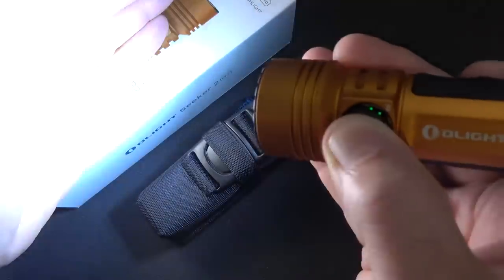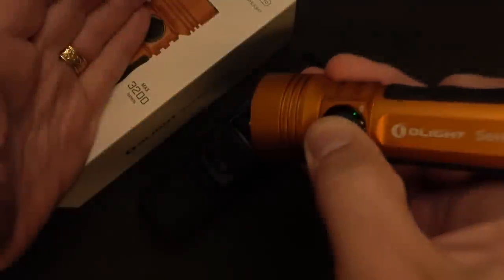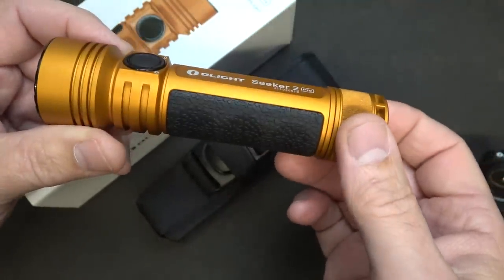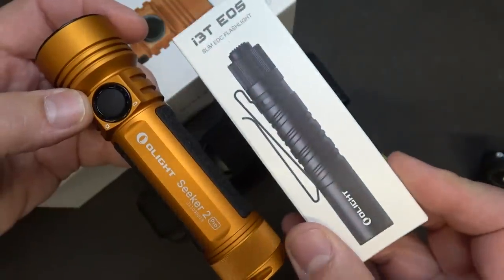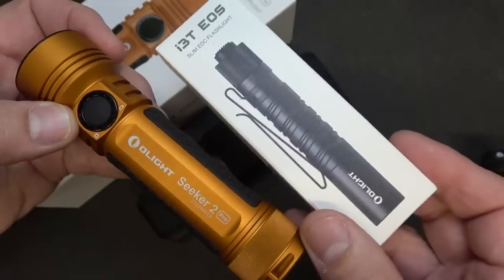This light maxes out at 3,200 lumens — it is super bright, it's crazy bright. And then of course strobe, and all the different modes. You can go to the website to check the full listing. Again, 30% off for $99.95. The bundle pack gets you an i3T EOS at a 40% discount, bringing it to $103.14.